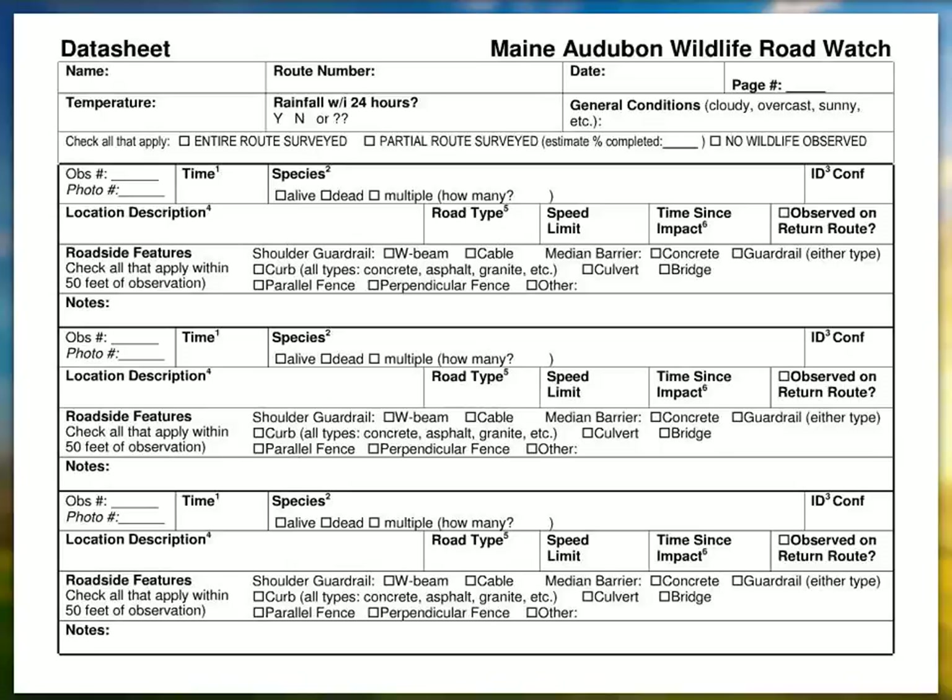Exactly. So you're driving your route and you see a raccoon — you'll mark on your map where you saw the raccoon. You can use the map we give you, or a DeLorme, whatever works for you in order to identify its location so you remember when you go to put it into the website.